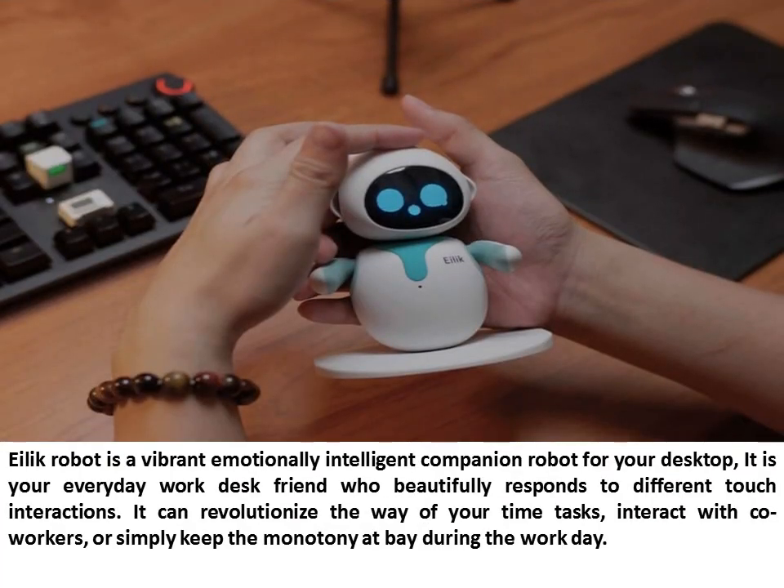Illic Robot is a vibrant, emotionally intelligent companion robot for your desktop. It is your everyday work desk friend who beautifully responds to different touch interactions. It can revolutionize the way you manage your time, interact with co-workers, or simply keep the monotony at bay during the work day.